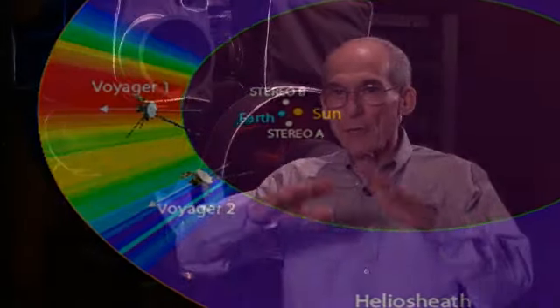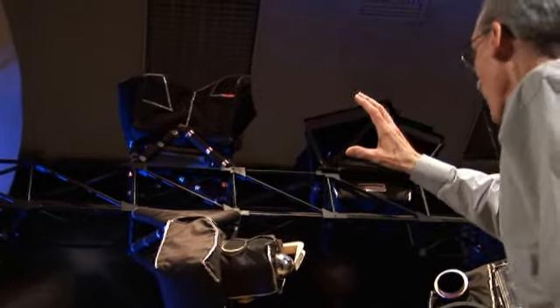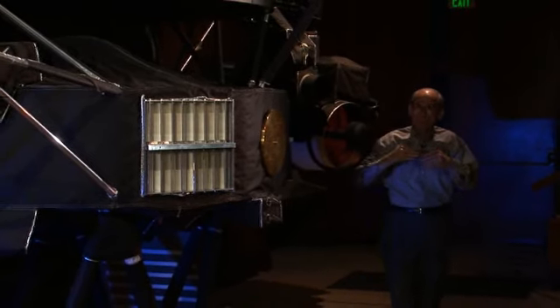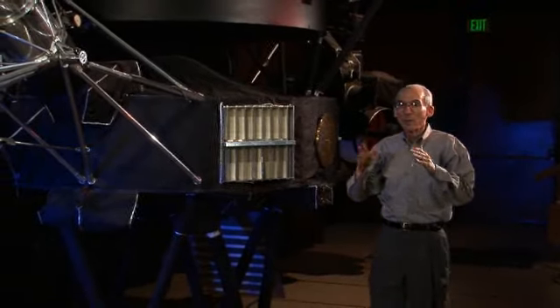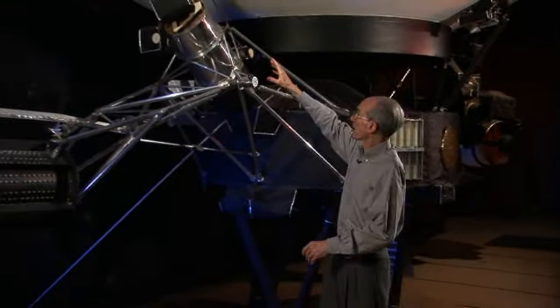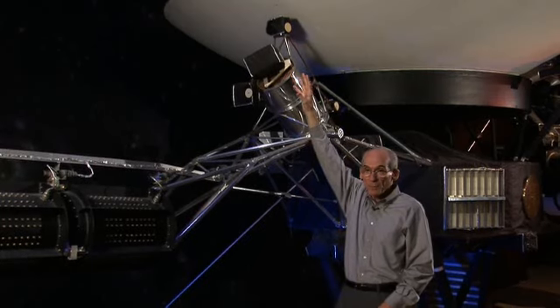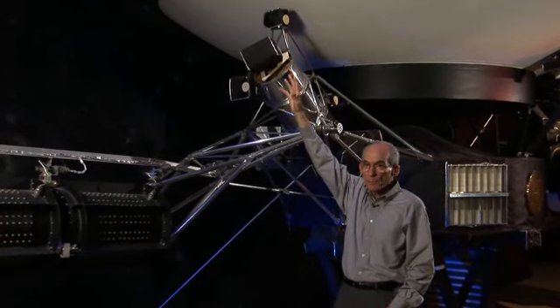Voyager 2 has five key instruments to measure the environment in this huge bubble around the Sun. The key measurement has to do with the solar wind — the solar atmosphere is evaporating and speeding away at a million miles per hour, creating this giant bubble, and one instrument measures that wind every day, looking for evidence that we've reached the outer edge of the supersonic solar wind. Other instruments measure the ions — the ionized atoms filling the outer heliosphere — as well as the magnetic field carried out by that ionized wind. The magnetic field instrument is on a boom projecting 13 meters (43 feet) out from the spacecraft to get away from contamination.